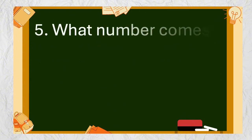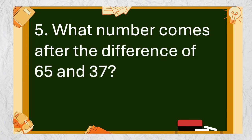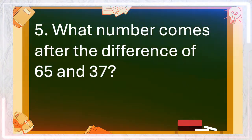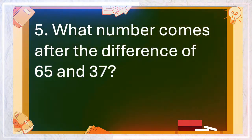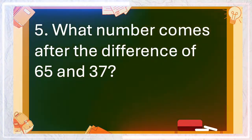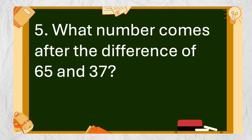Number 5: What number comes after the difference of 65 and 37? The answer is 29.